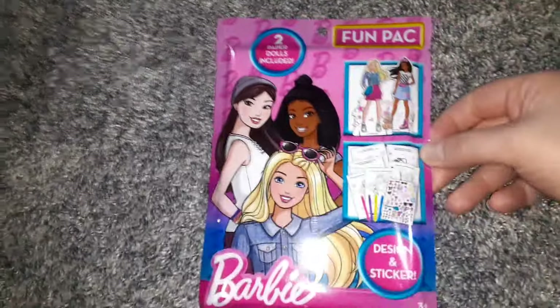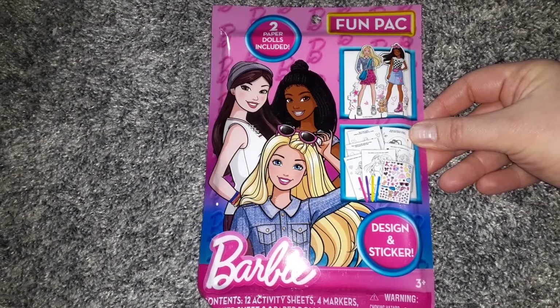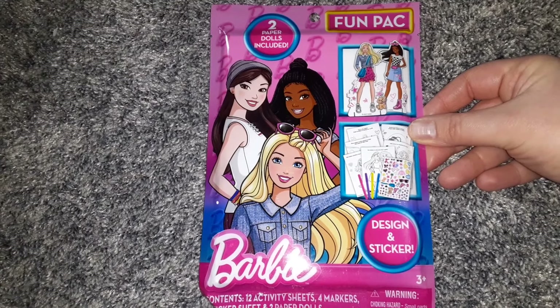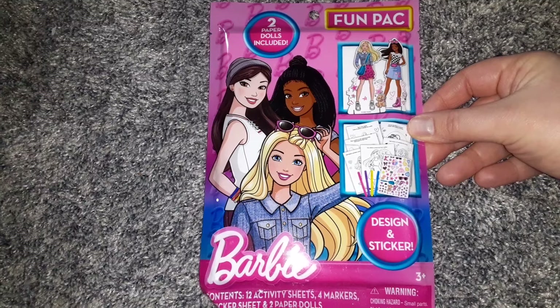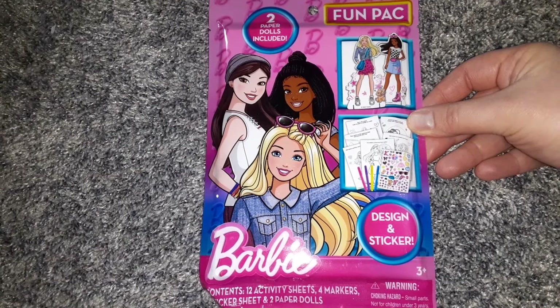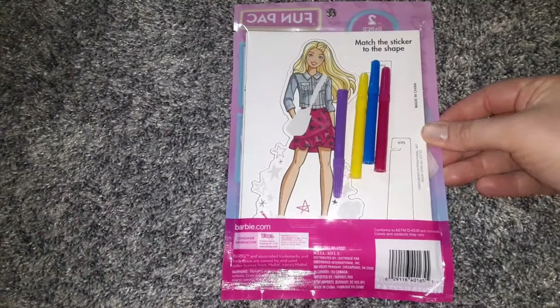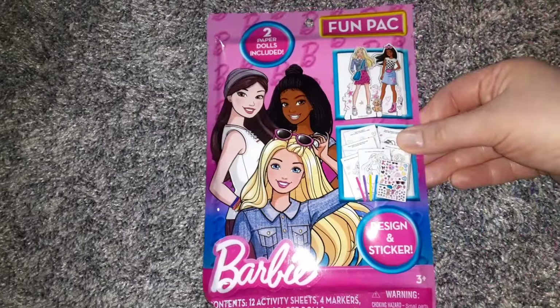My little girl loves paper dolls, and these are the Barbie design and sticker set with paper dolls. It comes with two paper dolls, 12 activity sheets, four markers, and a sticker sheet. Pretty nice product for $1.25, especially if you're going to do any traveling. These are also good to put in Easter baskets — you can make a Barbie themed Easter basket.